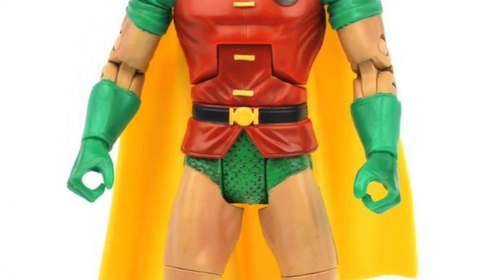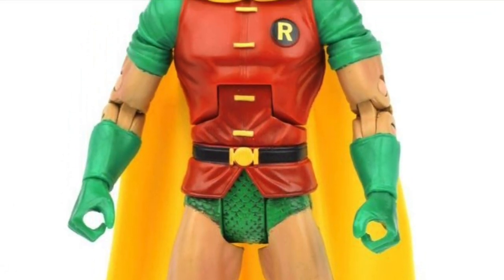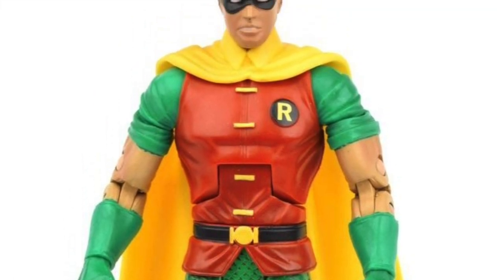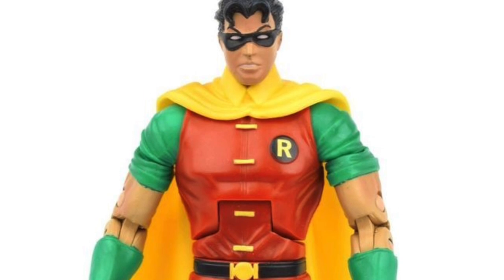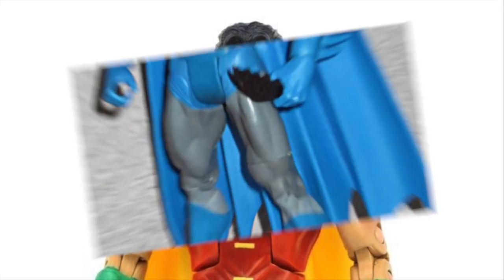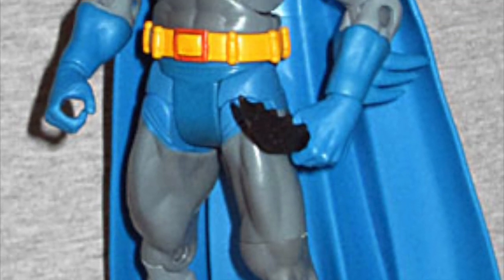We had released a Tim Drake Robin in wave two in red and black, so this one was a bit of a hodgepodge — we were using the classic Dick Grayson colors on a Tim Drake body. That's kind of what exclusives are all about: doing clever little things that work from a certain point of view. It may not be 100% comic accurate, but it worked, and we did get to Dick Grayson in time.